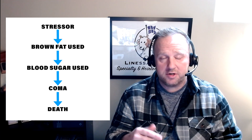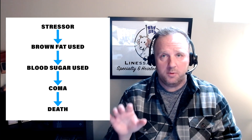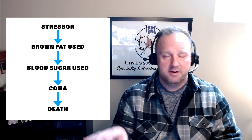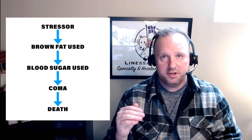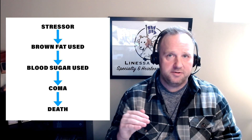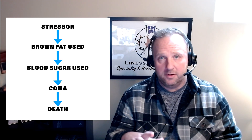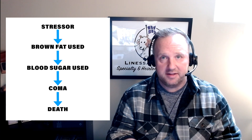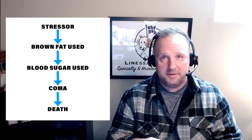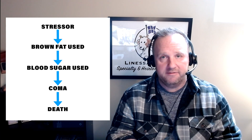It starts off with a stressor. The stressor can be extreme cold temperatures or, in some cases, extreme hot temperatures, or some damage to the baby — an underlying stressor that's keeping them from doing what they need to do. The next thing that happens is that brown fat is used up, all that energy is used up, and then the body goes into using what's left of that blood sugar, that glucose. That is used up and the baby goes down. The baby can no longer maintain its body temperature and will generally become hypothermic. Once the baby is in hypothermia long enough, it will eventually slip into a coma, and once in a coma, it will eventually die.